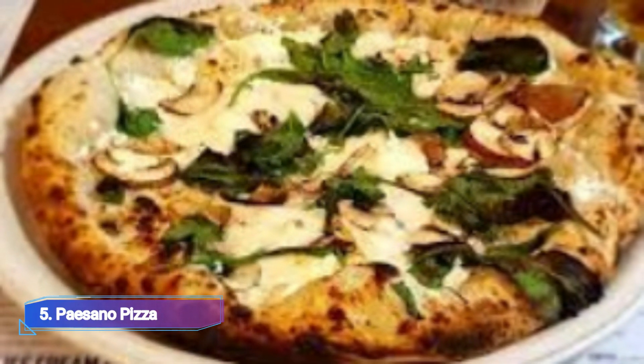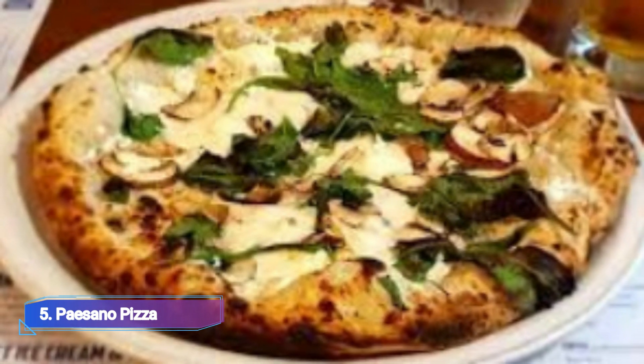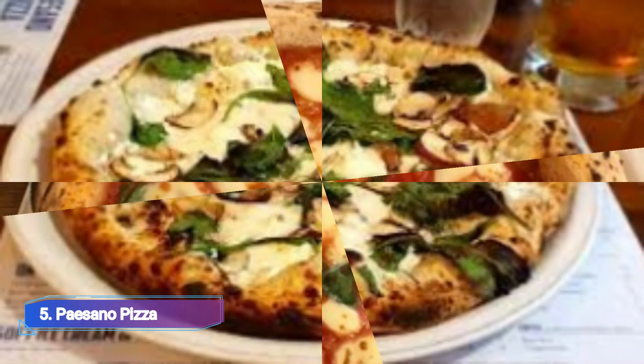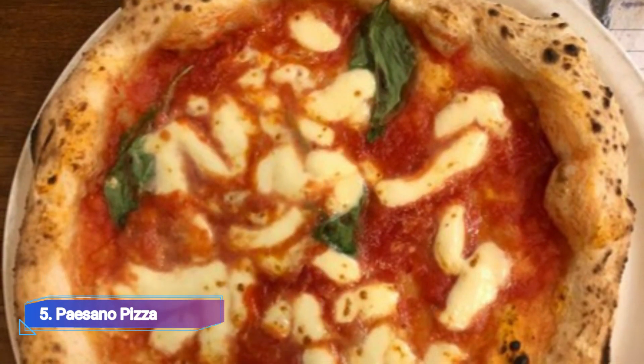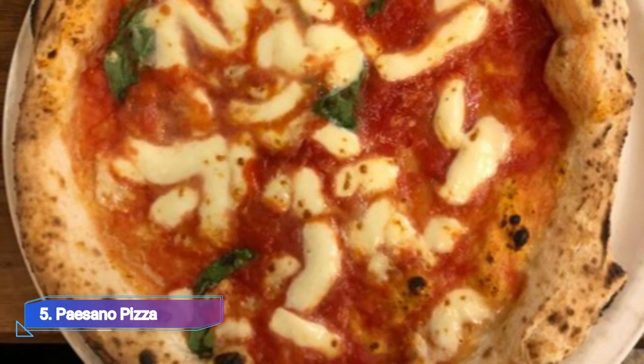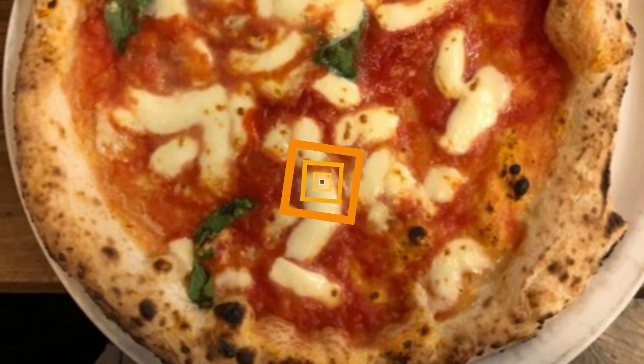5. Paisano Pizza. A real Neapolitan pizzeria must be included in any list of the top Italian eateries, and Paisano is certainly that. Real pizza is served in this open area for a very reasonable price. A traditional margherita is fine, but you may also try something a little more adventurous.